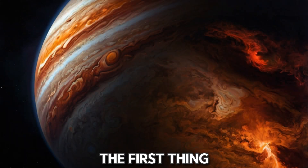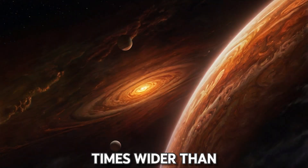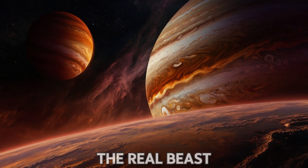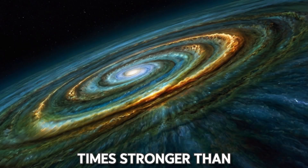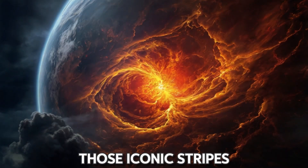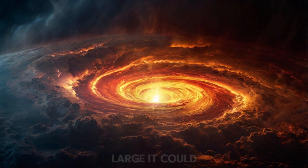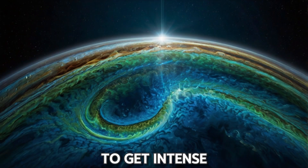As you approach Jupiter, the first thing you'd notice is its immense size. It's over 11 times wider than Earth, but size isn't everything — gravity here is the real beast. Jupiter's gravitational pull is 2.5 times stronger than Earth's, so as you fall, you're accelerating faster than ever before. Don't forget to take in the view — you'll be passing by those iconic stripes and the legendary Great Red Spot, a storm so large it could swallow Earth whole. But brace yourself, things are about to get intense.